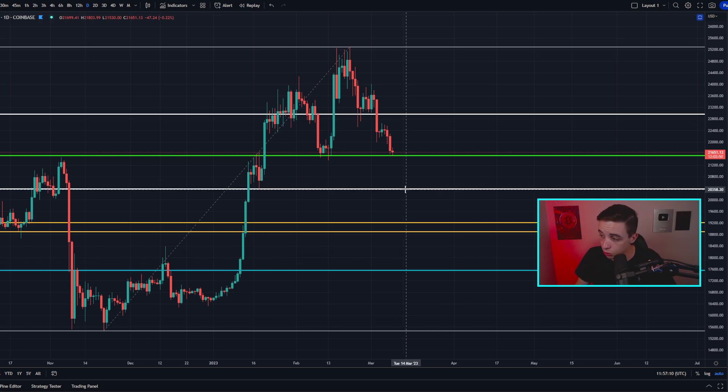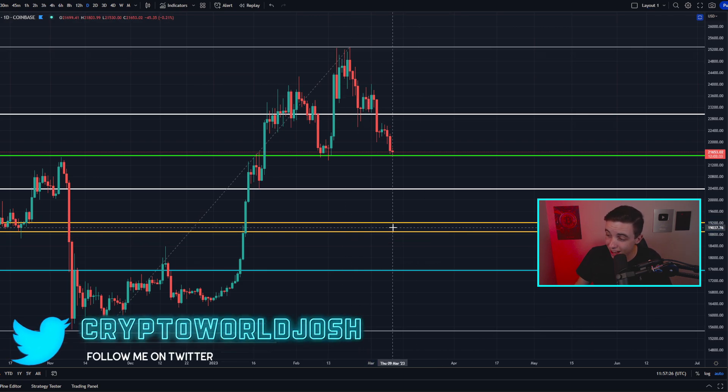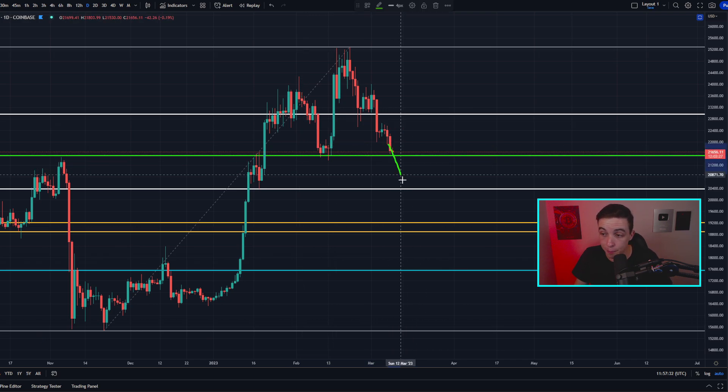If 21.5k breaks, we would likely see a drop down towards around $20,000 per Bitcoin. But if $20k does not hold, in a more bearish scenario we would likely see a drop down towards the golden pocket sitting at around $19,000 per Bitcoin. Basically, if 21.5k breaks, the probability of Bitcoin reaching $19,000 again significantly increases.